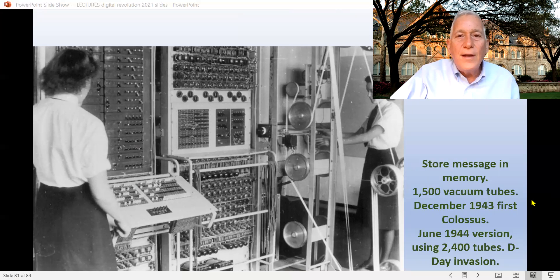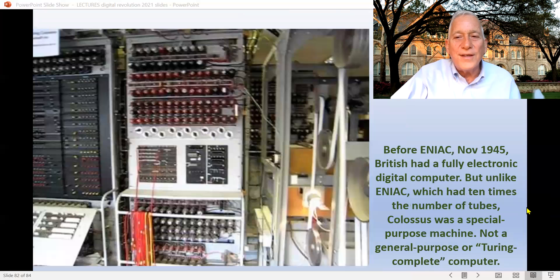You can see a picture of Colossus — 1,500 vacuum tubes. Soon, by June 1944, as the war was in its last year, they created a version with 2,400 tubes. That version, just as it came online in June 1944, did perhaps the most important single thing in winning World War II in the European theater: it broke the messages of the German military right before D-Day, before Eisenhower landed in Normandy. It made sure that the Germans were confused and were not preparing for a Normandy landing.